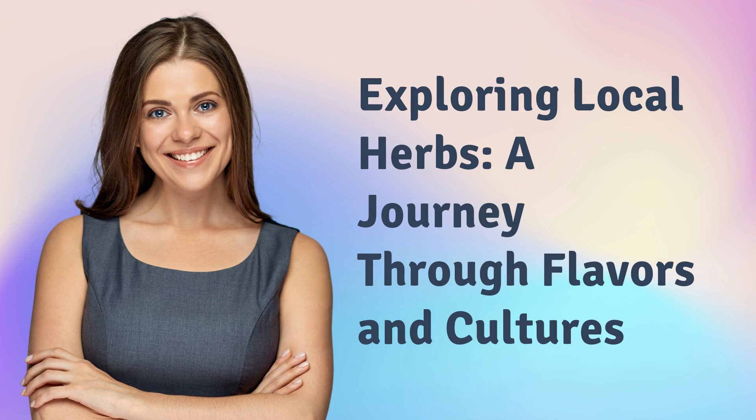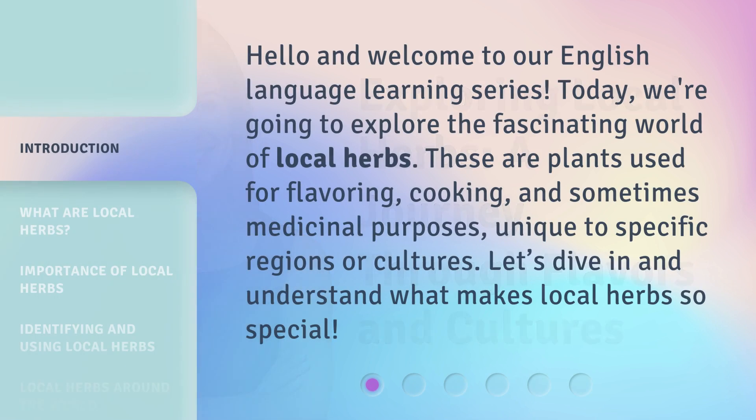Exploring Local Herbs: a journey through flavors and cultures. Hello and welcome to our English language learning series. Today, we're going to explore the fascinating world of local herbs. These are plants used for flavoring, cooking, and sometimes medicinal purposes, unique to specific regions or cultures. Let's dive in and understand what makes local herbs so special.